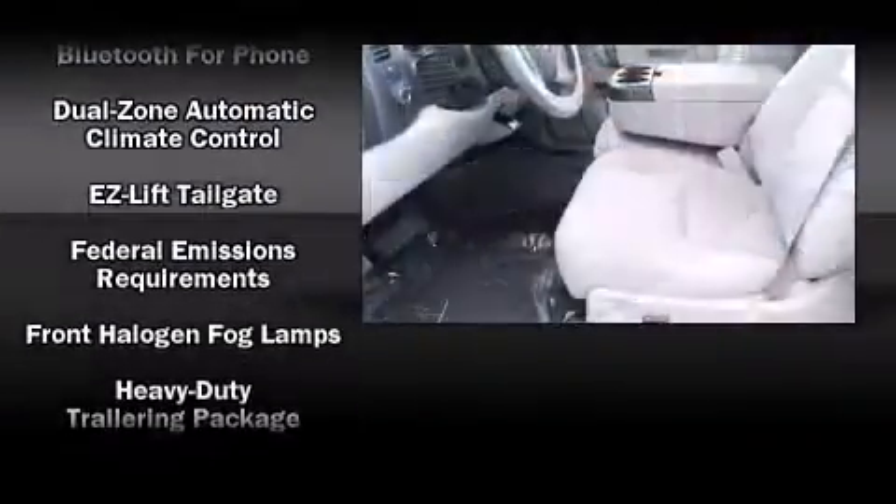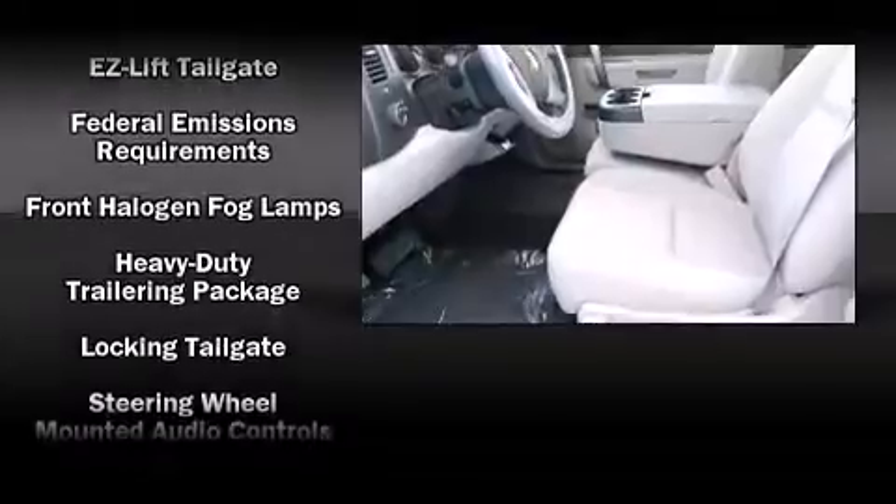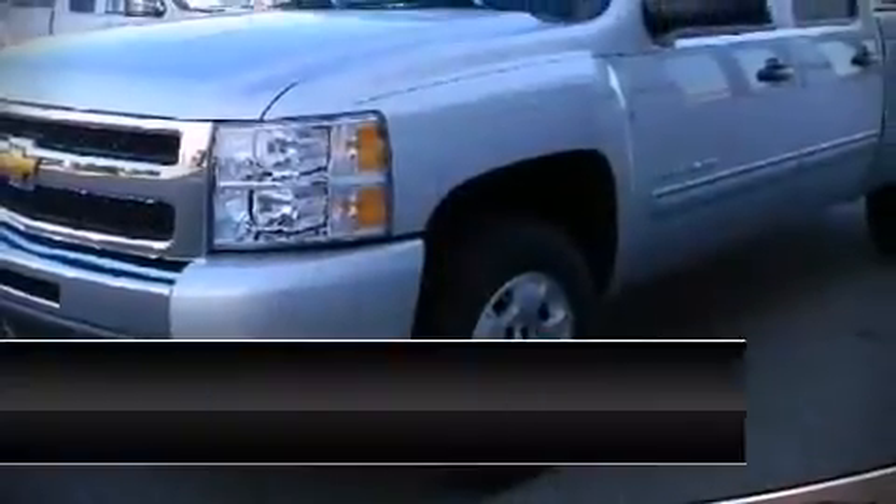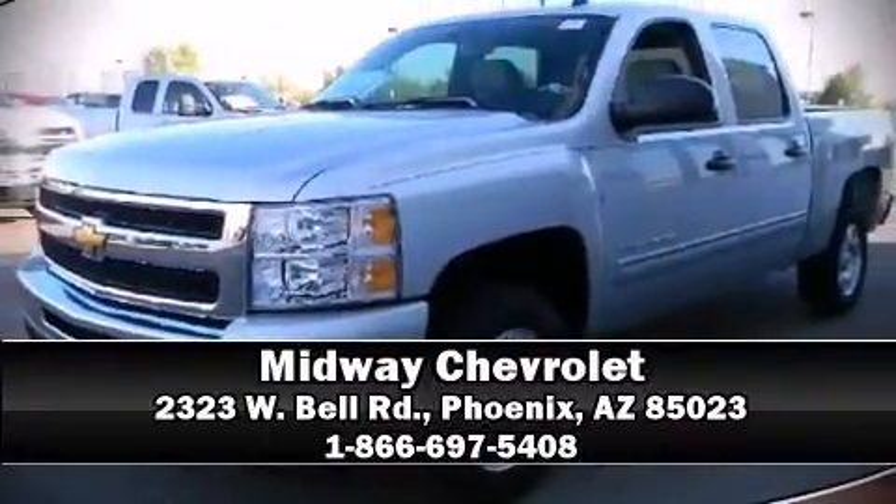Passengers are protected by various safety and security features including dual front impact airbags with occupant sensing, front side impact airbags, traction control, a security system, OnStar, and ABS brakes. Please don't hesitate to give us a call.